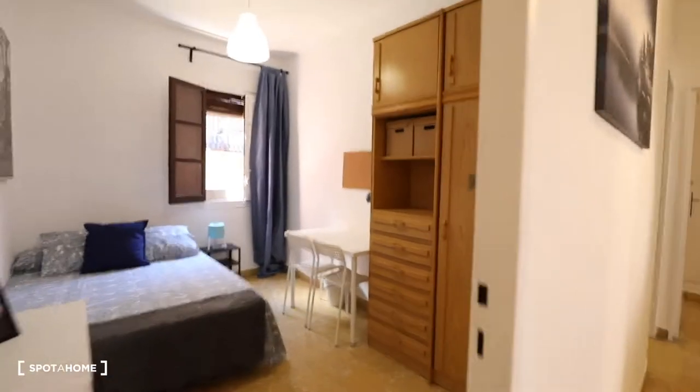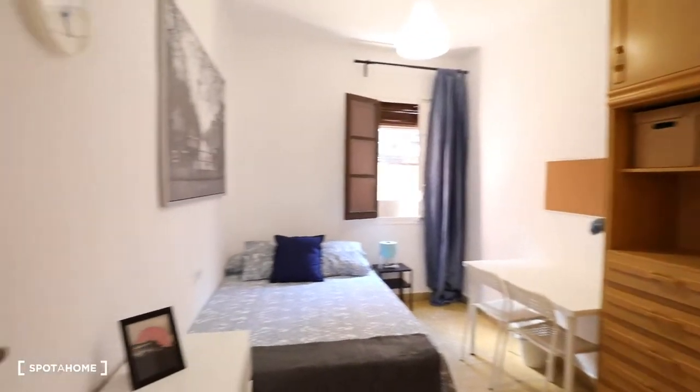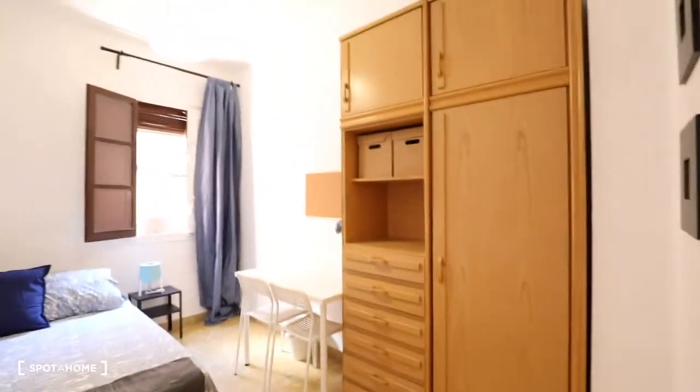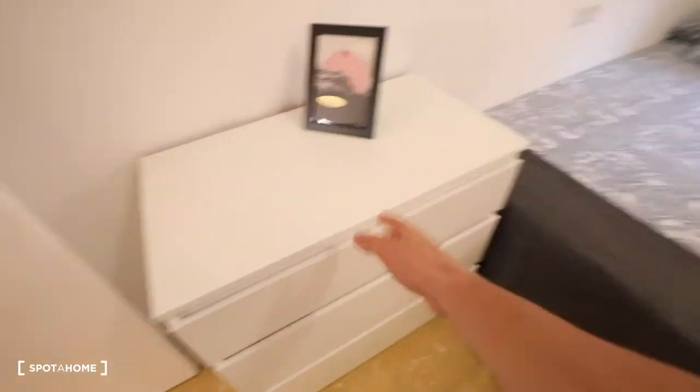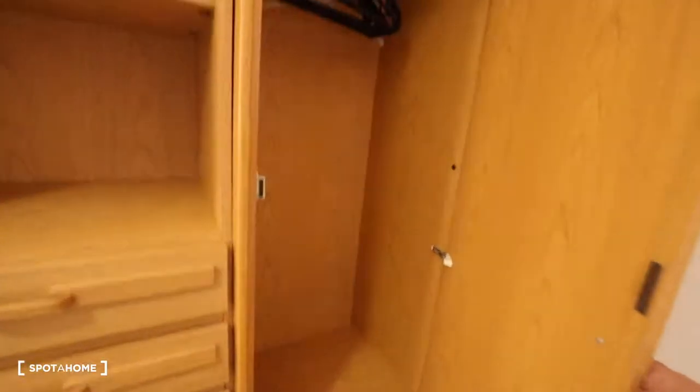Next to bedroom number two, we've got bedroom number three. This bedroom has a chest of drawers, a double bed, a desk, two chairs, a lot of storage space in these drawers, a wardrobe, a bedside table with a lamp, and a window with exterior views.